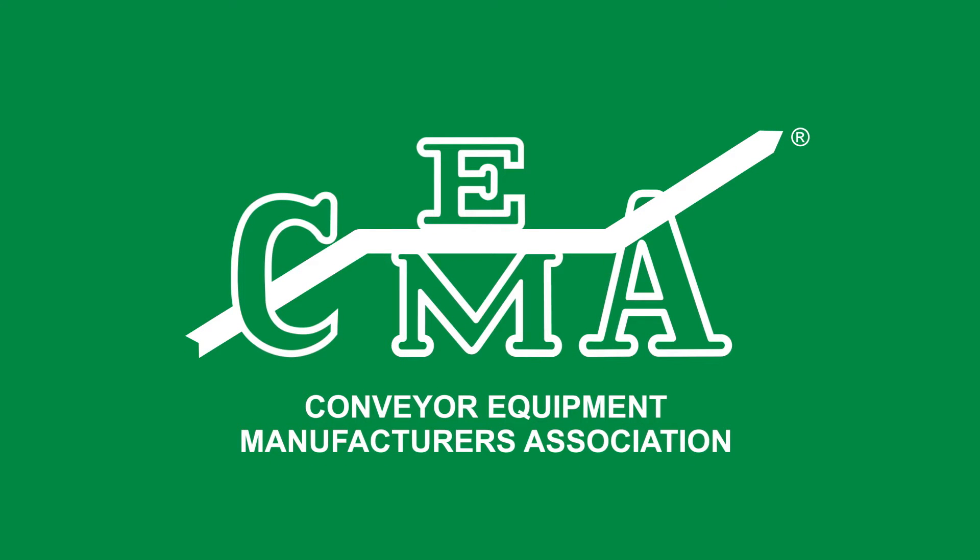This video addresses the safety of screw conveyors, drag conveyors, and bucket elevators. It has been produced by the Conveyor Equipment Manufacturers Association for the express purpose of preventing injuries to people who work around or near conveyor equipment.